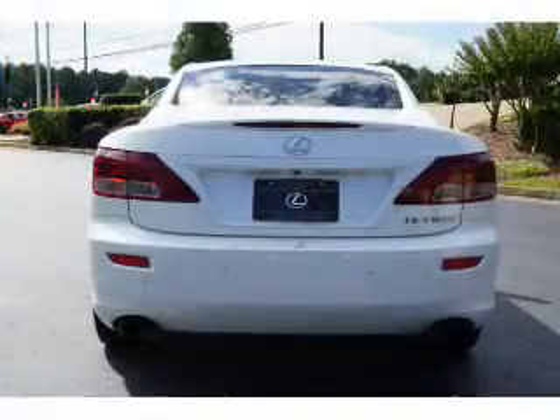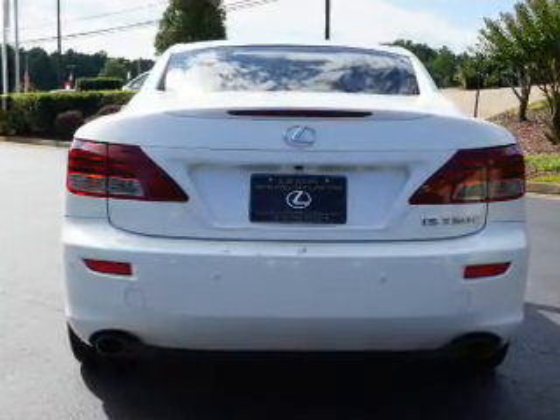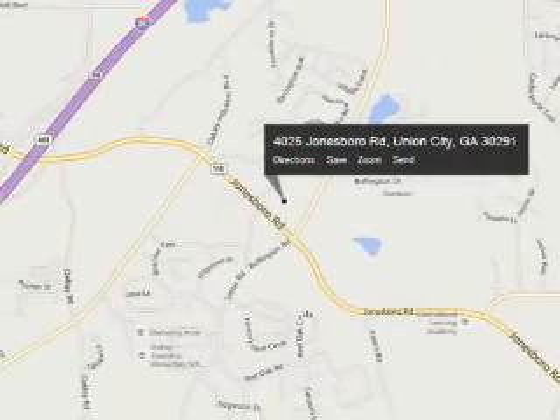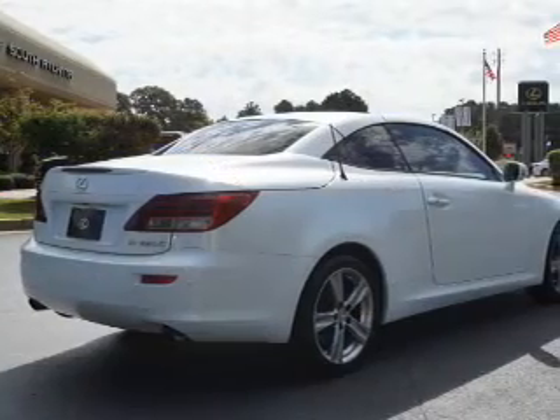The features include a retractable hardtop, auto-dimming mirrors, an alarm system, keyless entry, independent suspension, brake assist, traction control, stability control, daytime running lights, and anti-lock brakes.